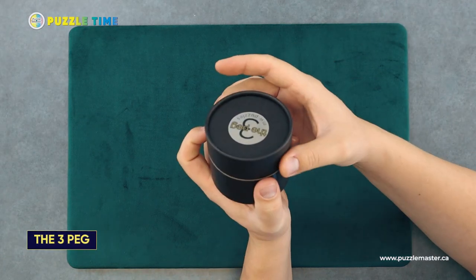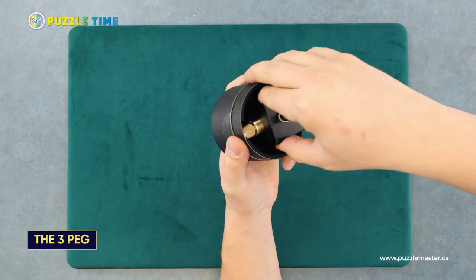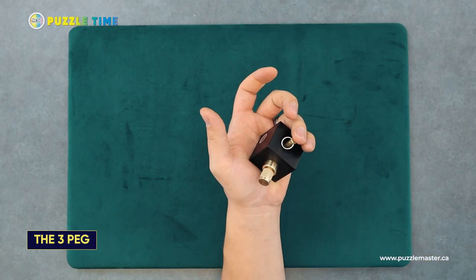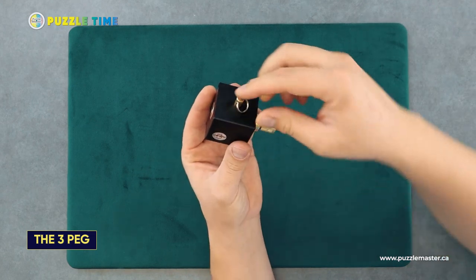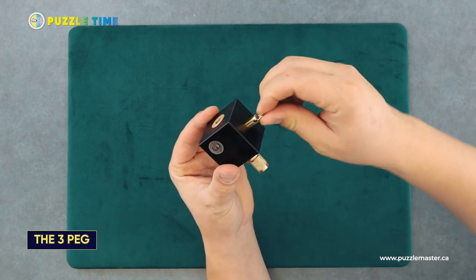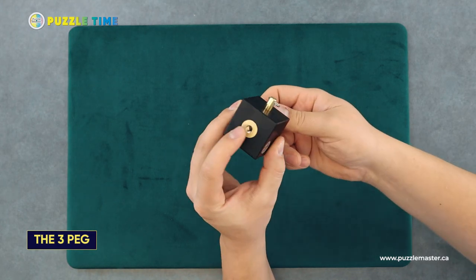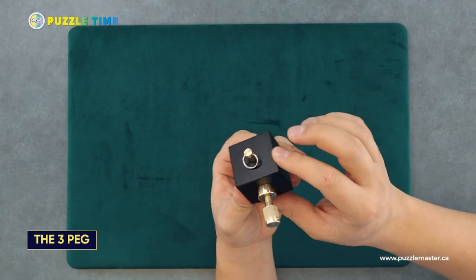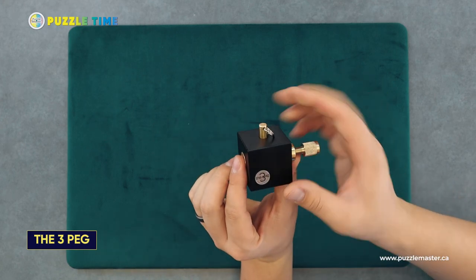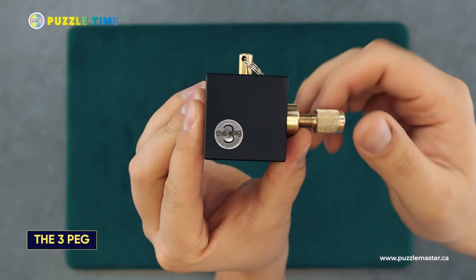Let's move on to another puzzle called The Three Peg from MW Puzzles — we got it in here as a sample. I get this top peg out and there's a piece that kind of screws in and out. I tried playing with it a bit but couldn't solve it. It's made out of metal, pretty heavy, with a little engraving and a sticker that says The Three Peg.